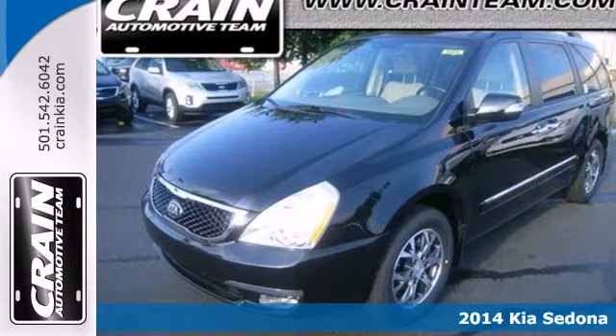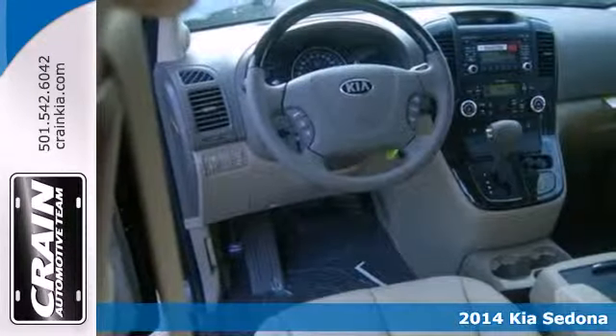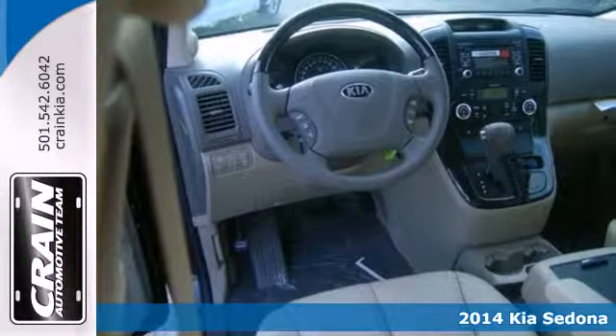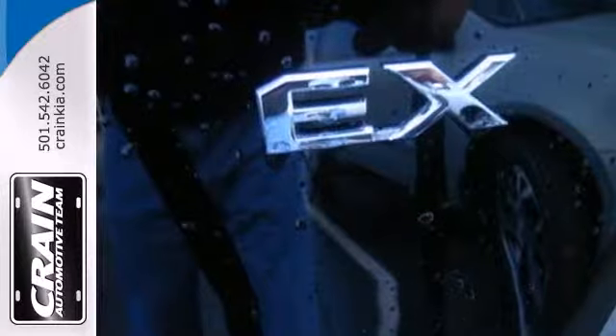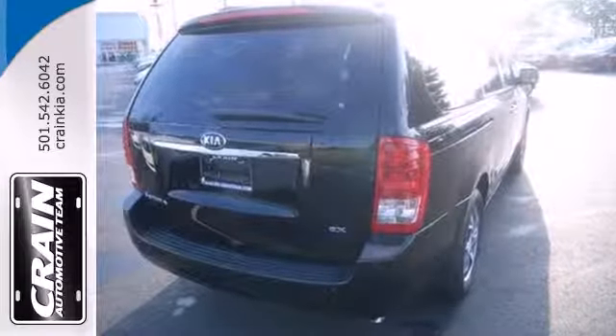Here's a 2014 Kia Sedona. Seat seven comfortably in this spacious family van. Make sure the whole gang is safe with multiple airbags, stability and traction control, and a rear parking aid.